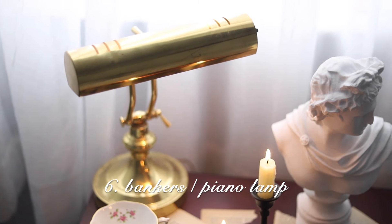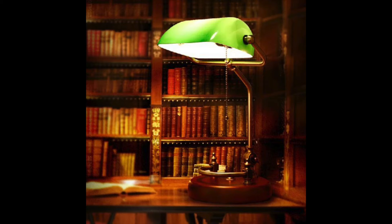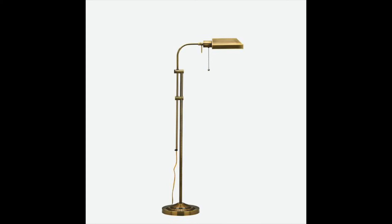The next one is a banker's reading lamp, or just a reading lamp in general. There are two different types of banker's lamp: one with the green shade and one with the gold. I like the gold because I have gold accents in my room.